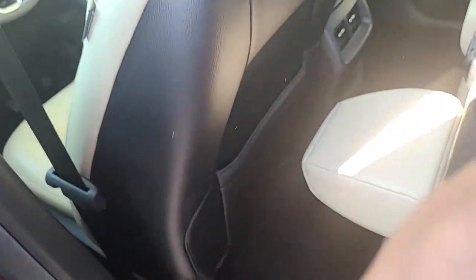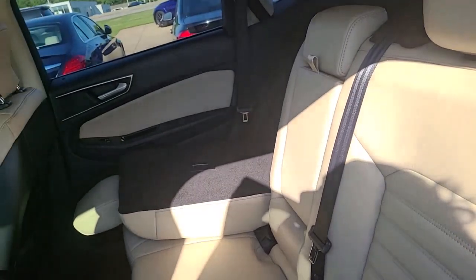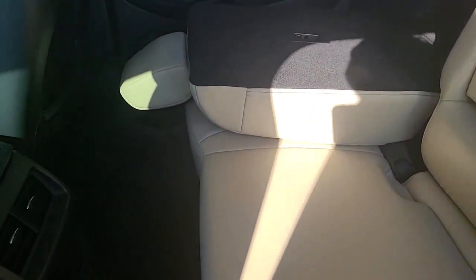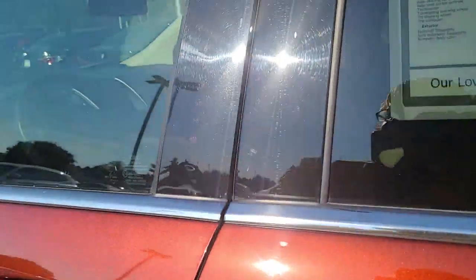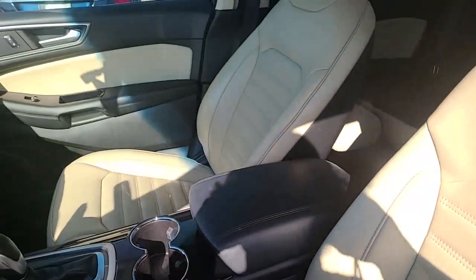So this interior, to me, is so beautiful. You do have some charging. I'm going to show you the front. Again, pristine condition.